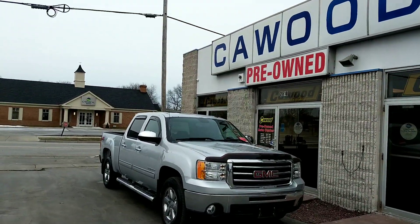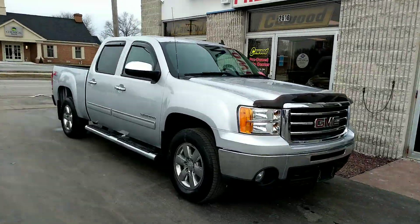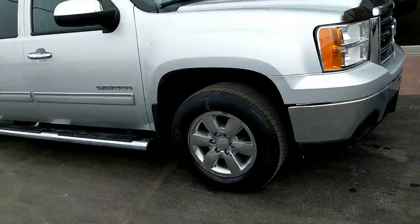Hi everyone, this is Brooke here with Kaywood Auto in Port Huron. I'm here showing off our 2013 GMC Sierra 1500.